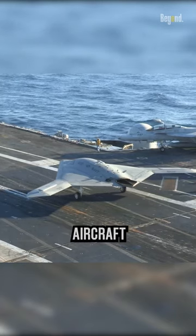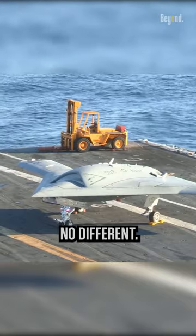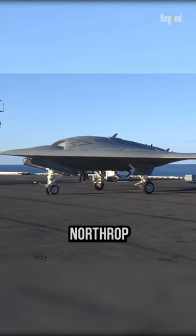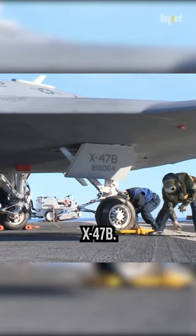Not all planes are set to fly from aircraft carriers, and drones are no different. One of the drones operating from the aircraft carrier is the Northrop Grumman X-47B.